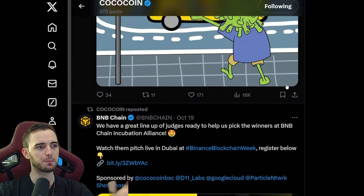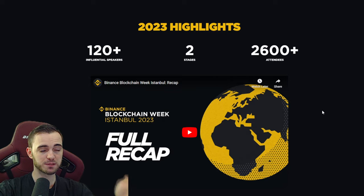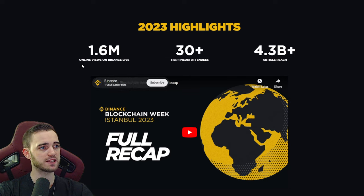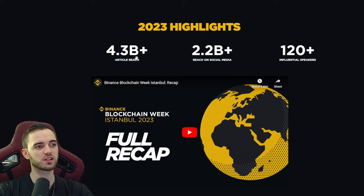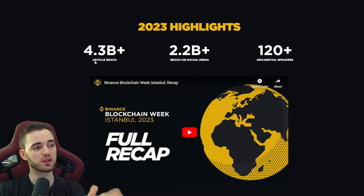They've already done this a bit with the Peace Token, but they are actually sponsoring and attending Binance Blockchain Week. What does this mean? You can see these numbers: 1.6 million views on Binance Live where they stream the events, 30 tier-one media attendees, and article reach with a reach of 4.3 billion, which is massive — literally half the planet could see this.